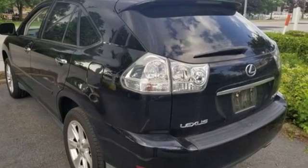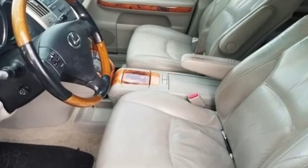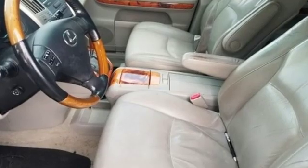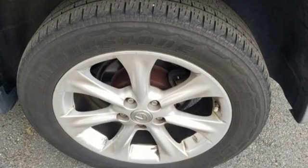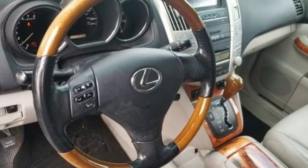A great vehicle is comprised of great features, like these: AM FM Stereo, Power Heated Mirrors, Dual Zone Climate Control, Auto Dimming Rear View Mirror, Auto Dimming Mirrors.